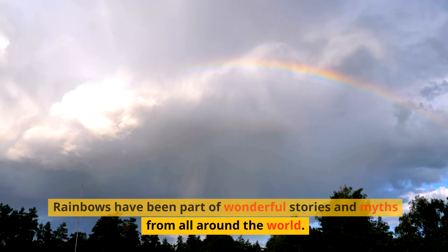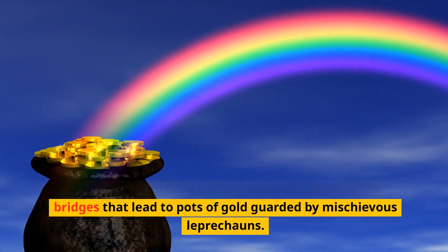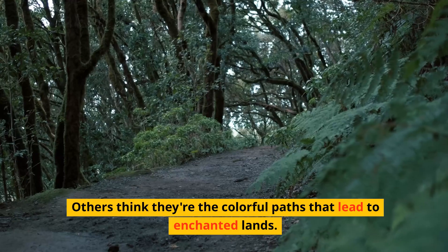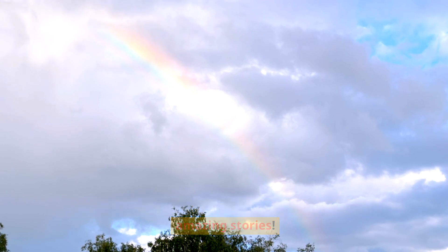Rainbows have been part of wonderful stories and myths from all around the world. Some people believe that rainbows are like magical bridges that lead to pots of gold guarded by mischievous leprechauns. Others think they're the colorful paths that lead to enchanted lands. Rainbows are like nature's way of telling the most amazing stories.